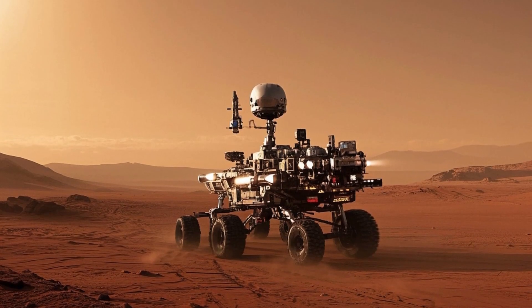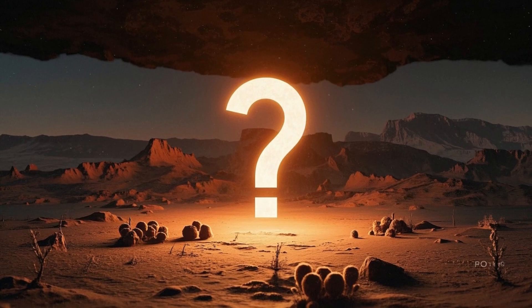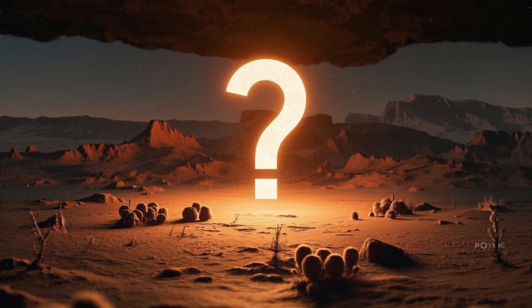Curiosity's journey, for example, began with its launch from Cape Canaveral in November 2011. It traveled more than 350 million miles through space before landing safely in August 2012.